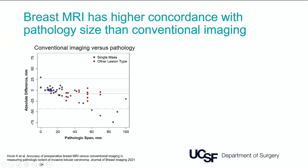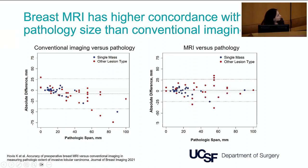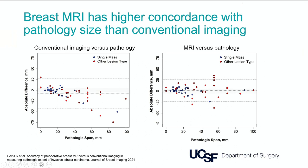If someone goes to the operating room where imaging shows the tumor is one centimeter but it is actually five centimeters, that patient will almost certainly end up with a positive margin. MRI shows much higher concordance with pathology size, though there are still cases where tumor size is significantly underestimated or overestimated. The accuracy of MRI also relates to the imaging phenotype: tumors appearing as a solid mass on MRI tend to have accurate sizing, whereas non-mass enhancement tumors are harder to characterize reliably.